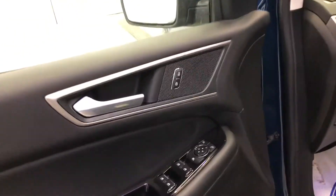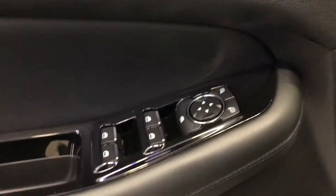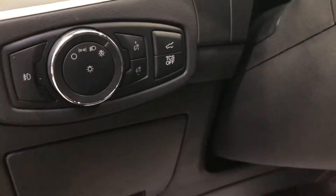Opening the front door, you can see power locks, power windows, and power mirror controls. Automatic set-it-and-forget-it lights, and a button to open up the rear hatch. You also have traction control. The seats are power, heated, and of course leather — nice and easy to wipe down.